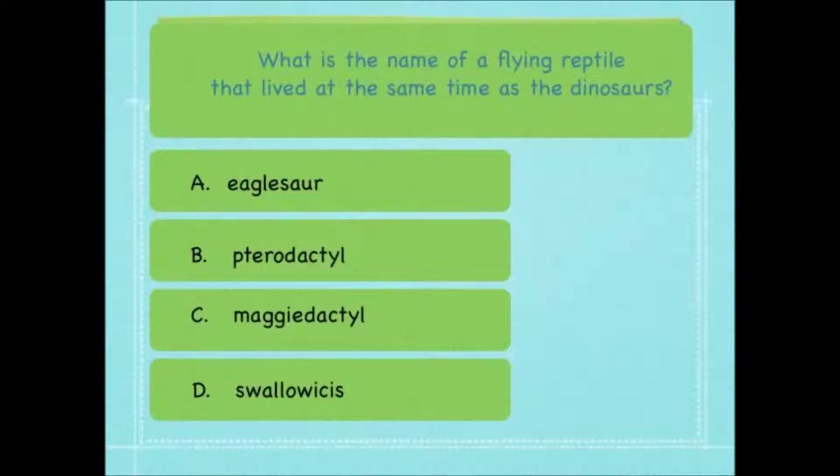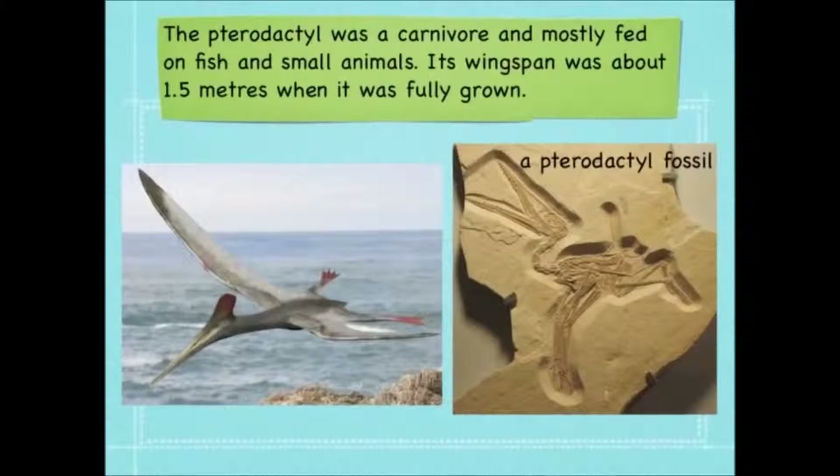What is the name of a flying reptile that lived at the same time as the dinosaurs? Was it an eagle saw, a pterodactyl, a maggydactyl, or a swallow Isis? It was a pterodactyl. Now that word starts with a silent P and you can't hear it. The pterodactyl was a carnivore and mostly fed on fish and small animals. Its wingspan was about 1.5 metres when fully grown, and there's a great picture of a pterodactyl fossil on this slide.